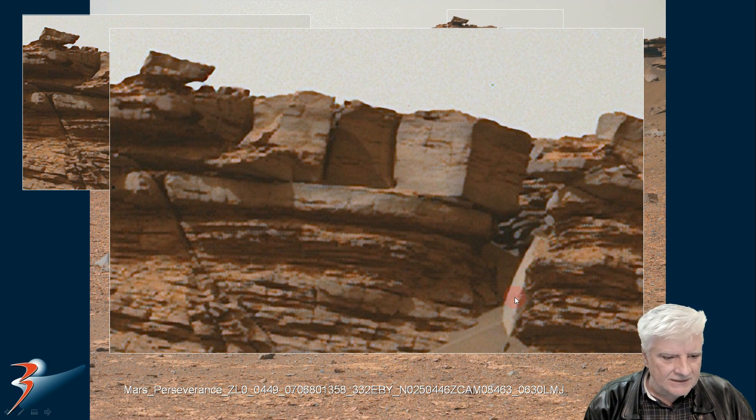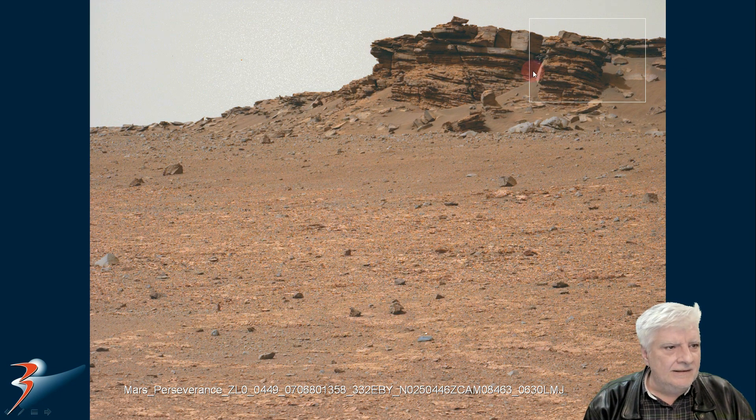This area is also quite interesting — right there, also to the top right. To me, this looks like an ancient structure that was built on top of this slab that runs across the bottom.